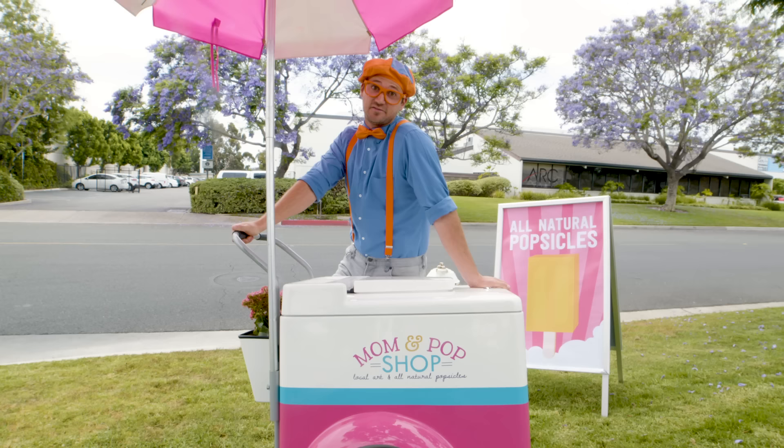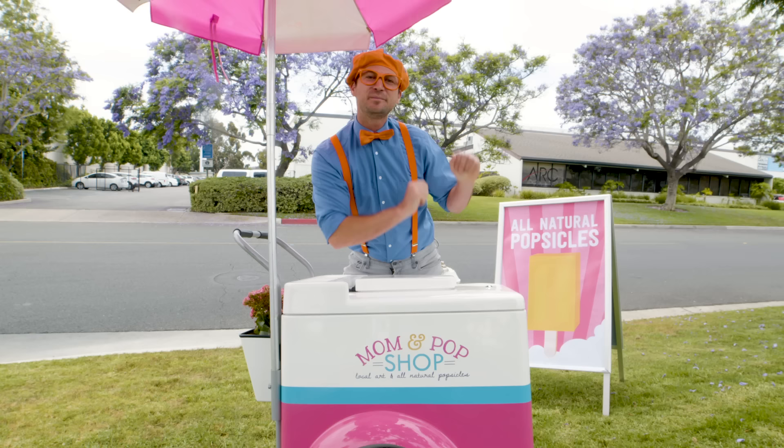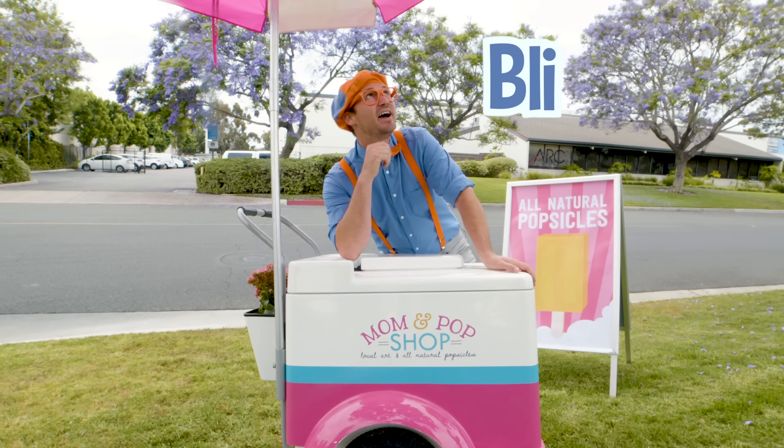Well, this is the end of this video, but if you want to watch more of my videos, all you have to do is search for my name. Will you spell my name with me? Ready? B-L-I-P-P-I. Blippi! Good job. Well, see you later.